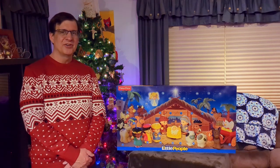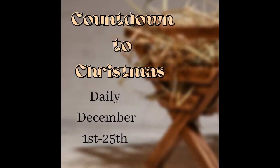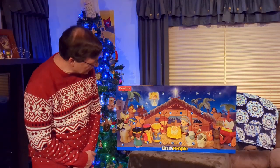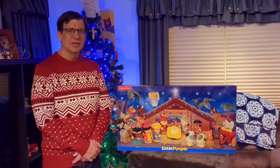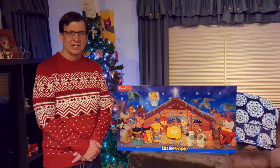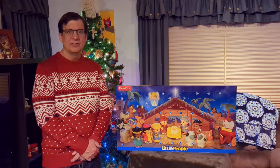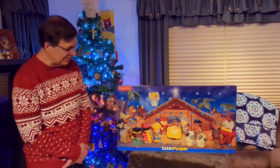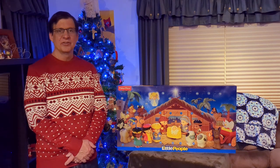Greetings, friends. I'm Pastor John, pastor of the Ramona United Methodist Church, and here we are back again. Today we are going to open up door number 11. What will we find behind door number 11? We're almost halfway done with our Advent calendar and our countdown to Christmas.